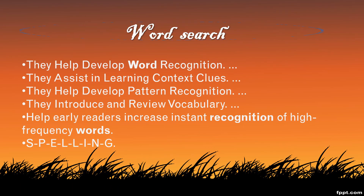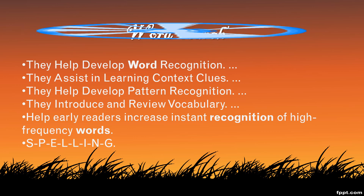We are going to look at a strategy that will enforce word recognition. The strategy is called Word Search. What are some of the benefits of Word Search?